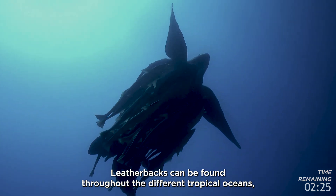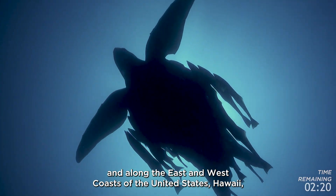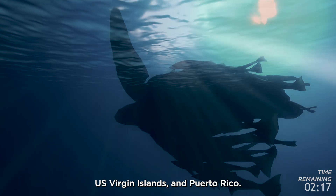Leatherbacks can be found throughout the different tropical oceans and along the east and west coast of the United States, Hawaii, U.S. Virgin Islands, and Puerto Rico.